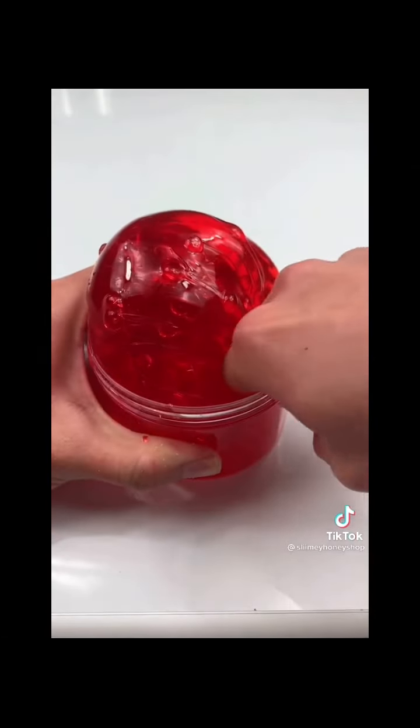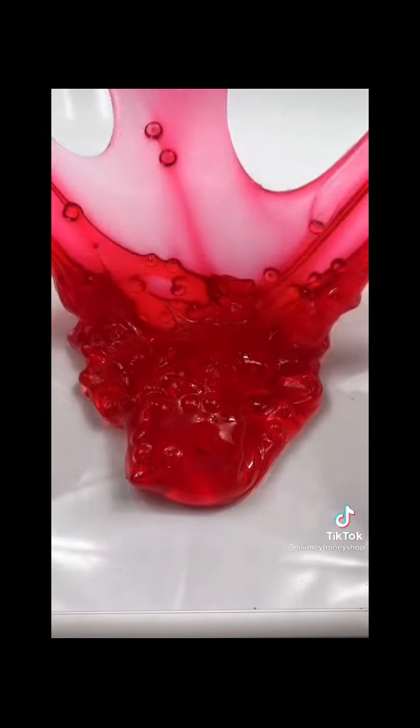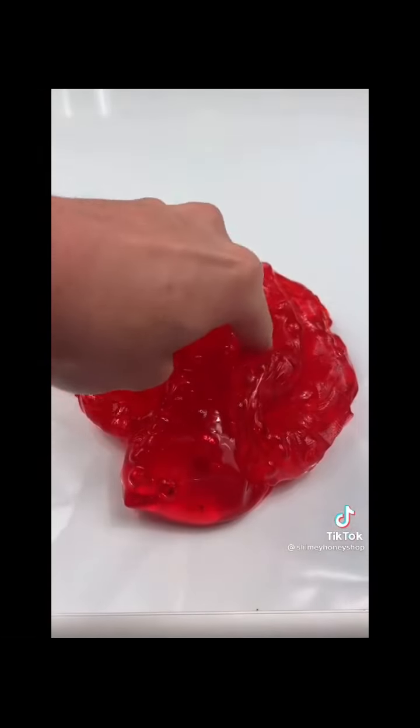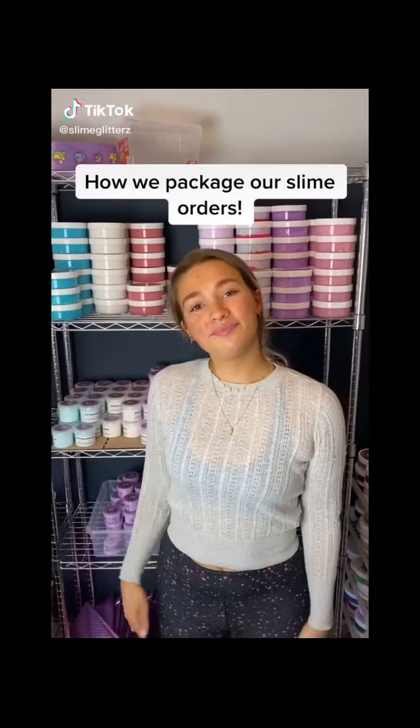Finally we have Heart of Glass, which is one of my Valentine's exclusive slimes. It was a best seller in last week's restock and has a gorgeous transparent clear color. My shop just restocked with tons of slime, so link in my bio to shop — thank you all so much for watching!